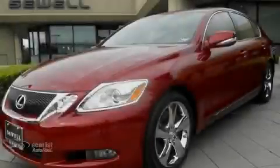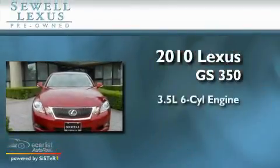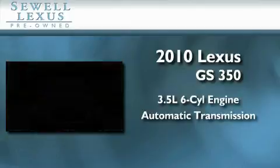Sewell, obsessed with service since 1911. This is a certified pre-owned 2010 Lexus GS350. It has a 3.5 liter 6-cylinder engine and an automatic transmission.